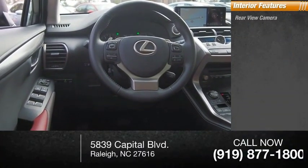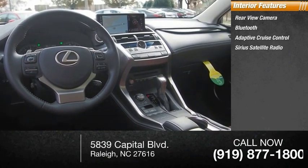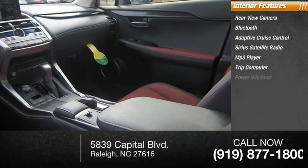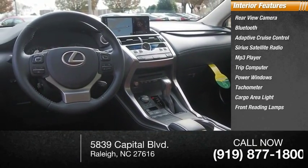Inside you'll find rear view camera, Bluetooth, adaptive cruise control, Sirius satellite radio, MP3 player, trip computer, power windows, tachometer, cargo area light, and front reading lamps.